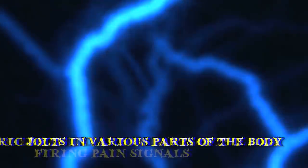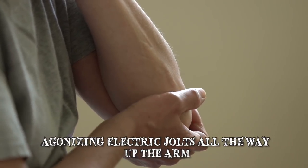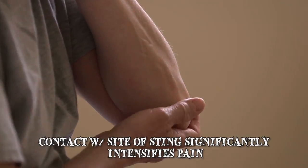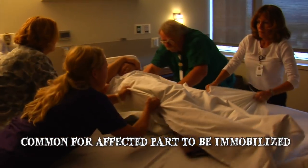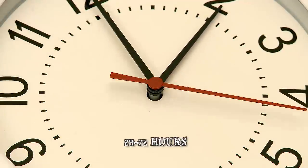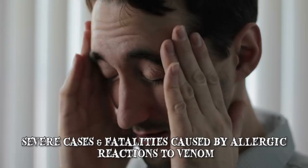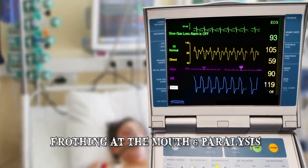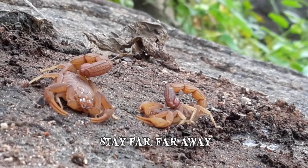This is frequently accompanied by electric jolts in various parts of the body. People stung in a hand have reported feeling agonizing electric jolts all the way up their arm. Any contact with the site of the sting such as bumping or rubbing it will significantly intensify the pain. It's also common for the affected body part to be immobilized for some time, with pain lasting anywhere from 24 to 72 hours. Side effects include numbness, vomiting and shortness of breath, with most severe cases and fatalities caused by allergic reactions to its venom, including frothing at the mouth and even paralysis. If you come across this animal, your best bet is to stay far, far away.